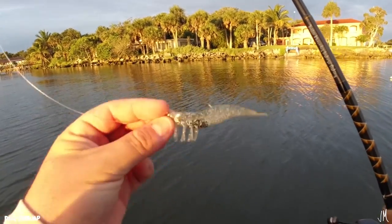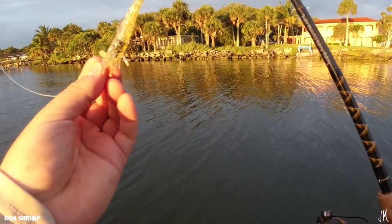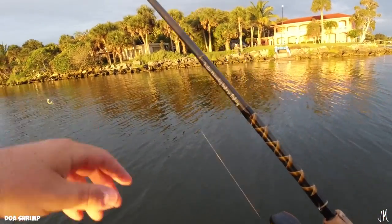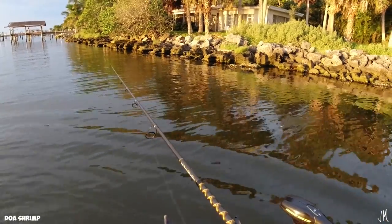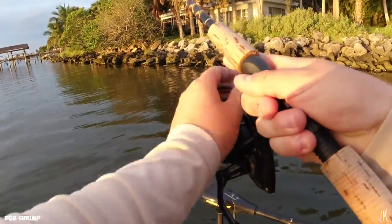We're going to compare these lures, test them out, and switch every 30 minutes. So we're starting off today with the DOA shrimp — I've honestly never thrown this in my time of heavily fishing, maybe when I was a kid or something. We're going to toss it around and hopefully find some fish. It's 6:46 right now, so at 7:15 I'm switching to the Gulp shrimp.